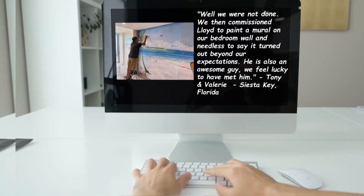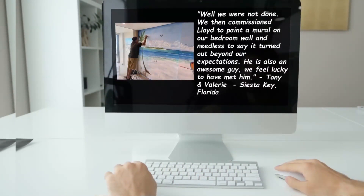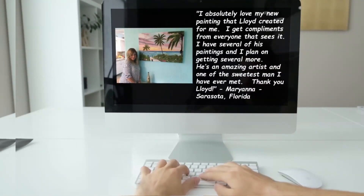Well, we were not done. We then commissioned Lloyd to paint a mural on our bedroom wall and needless to say it turned out beyond our expectations. — Tony and Valerie, Siesta Key, Florida.